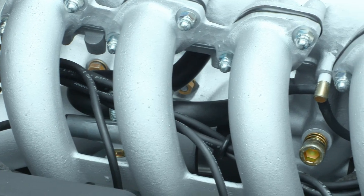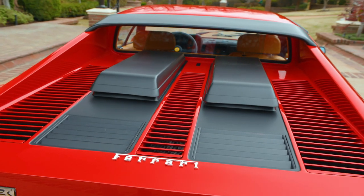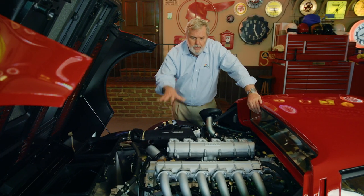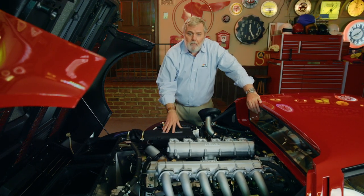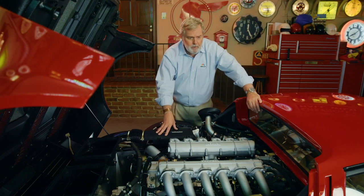It produces incredible horsepower, but the best advantage, I believe, of the Boxer engine — although it is unavoidably wide — is weight distribution. When you keep the weight behind the cockpit and you drop the weight as close to the road or track as possible, the end result is a more nimble, better handling car.